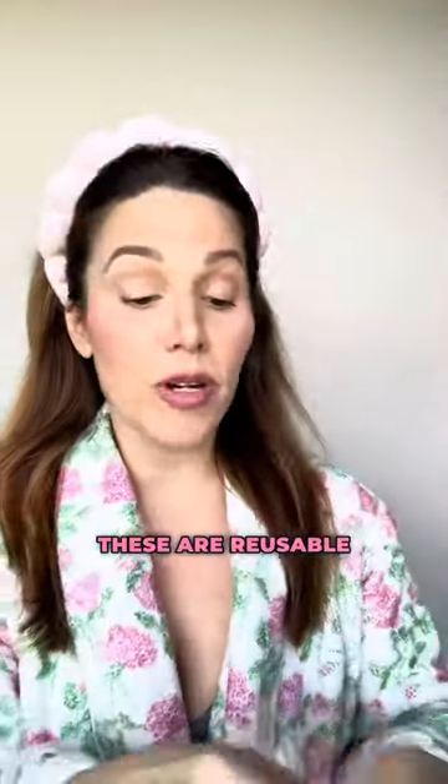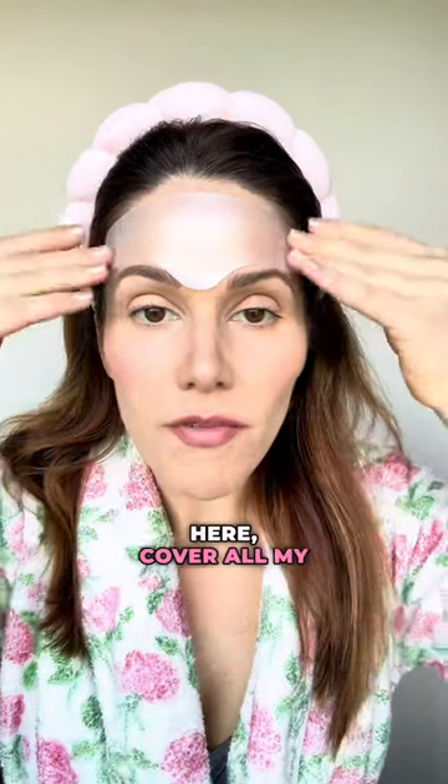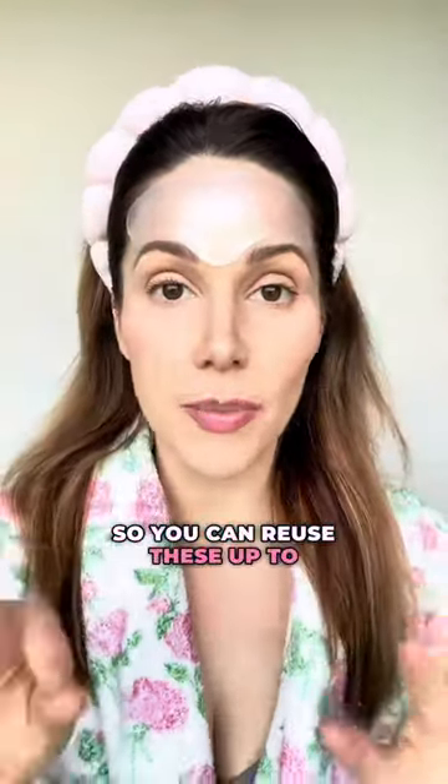So get ready with me as we put on the facelift pack. These are reusable wrinkle smoothing patches. Going to target right here, cover all my forehead and then dip where those 11s are. You can reuse these up to 10 times.